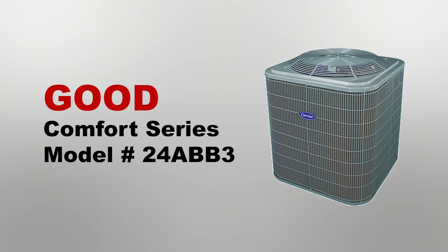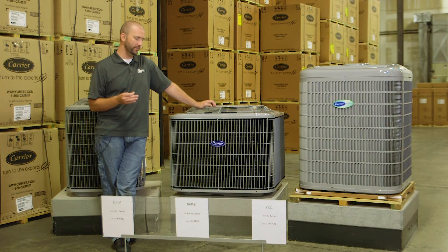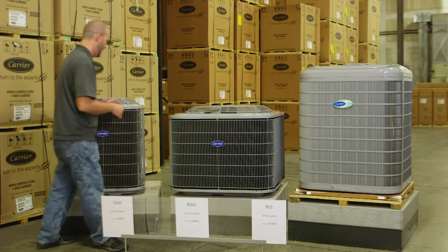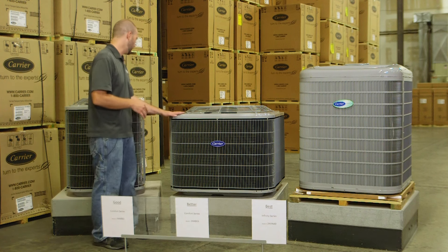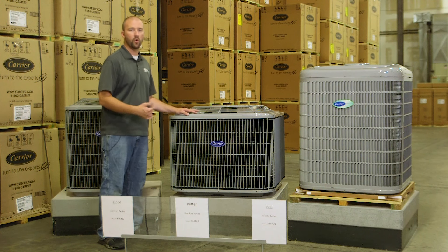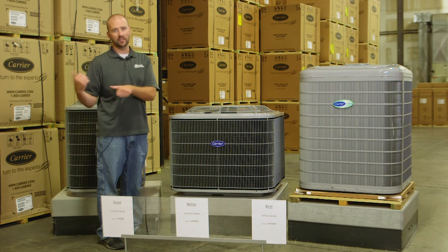Going from the ABB3, we're going to move over to my better option, which is the ABC6. This one runs at a 16 SEER energy efficiency rating, and as you can see, there is a little bit of a difference. The reason why the SEER ratings go up so much is the coil size. This one actually gets a little bit wider and taller, just to get more coils and allow air to come across them, taking heat from your house and pushing it outside.